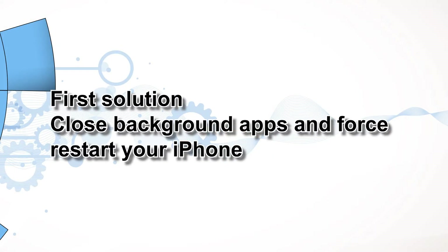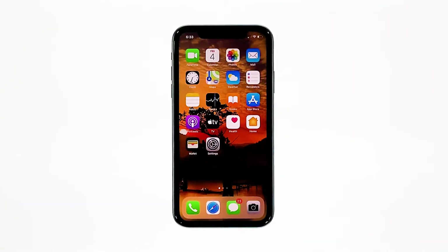First solution: close background apps and force restart your iPhone. When apps are acting up, there's a great chance that the entire system functions get affected. Apps that usually end up going rogue are those that were left suspended or running in the background for long. When this happens, various types of problems can be triggered, and atypical screen behaviors are among them.